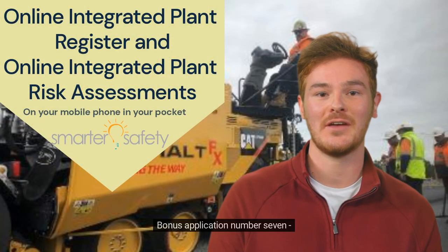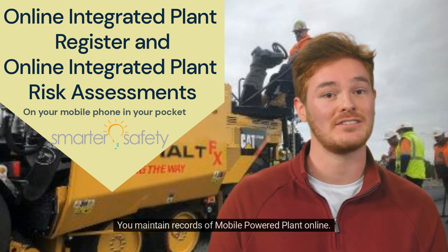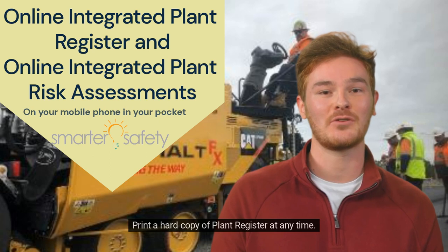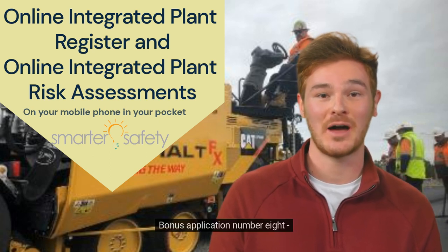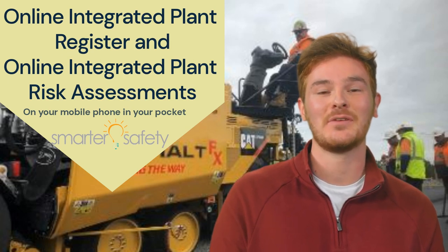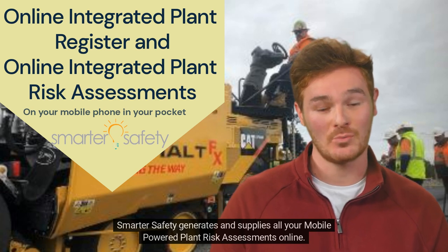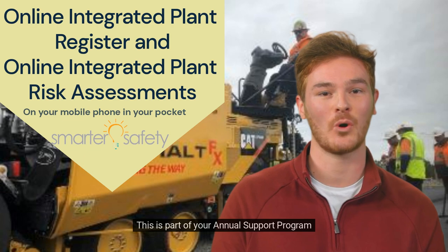Bonus Application Number 7: Integrated Plant Register. You maintain records of mobile-powered plant online. Print a hard copy of the Plant Register at any time. Bonus Application Number 8: Integrated Plant Risk Assessments. Smarter Safety generates and supplies all your mobile-powered plant risk assessments online. This is part of your annual support program.